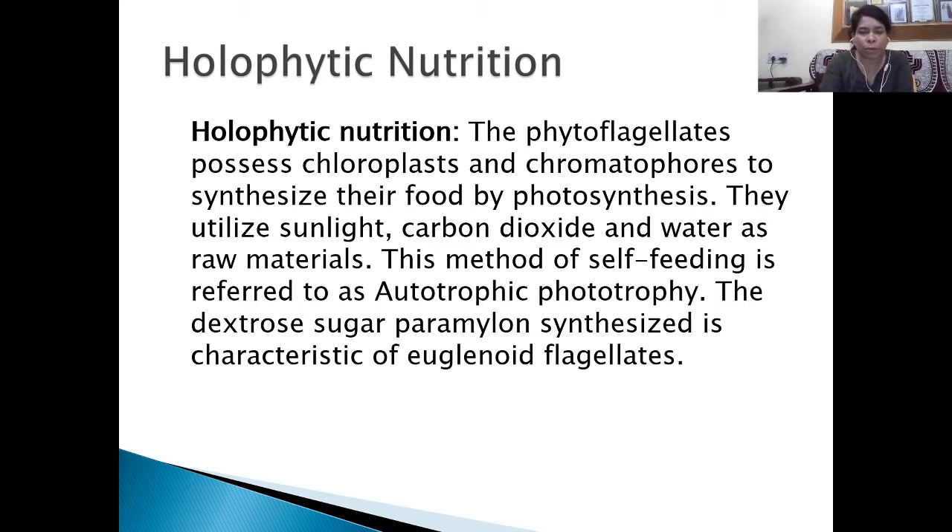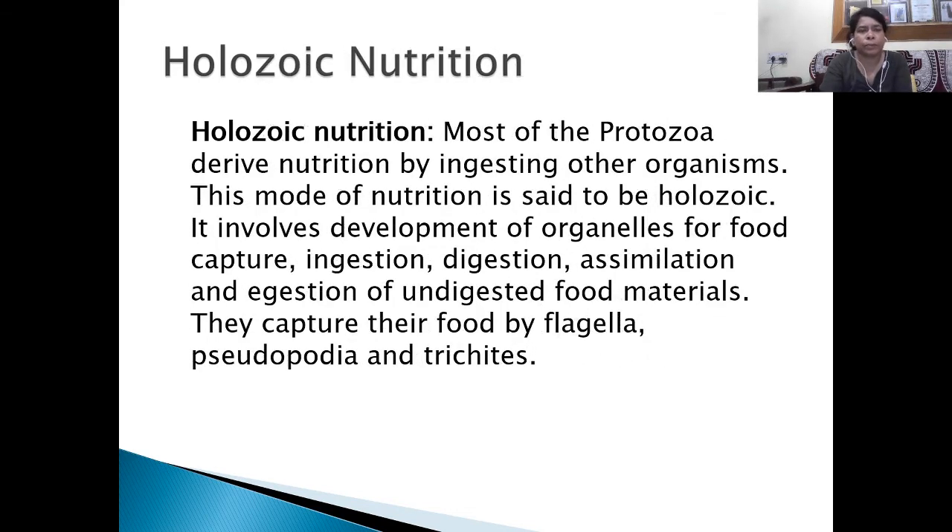As noted previously, Euglena takes nutrition by the holophytic method. In holozoic nutrition, most protozoans like Paramecium obtain nutrition by ingesting other organisms. This mode of nutrition is holozoic. It involves development of organelles for food capture, ingestion, digestion, assimilation, and egestion of undigested food material. They capture their food by flagella, pseudopodia, and trichocysts.